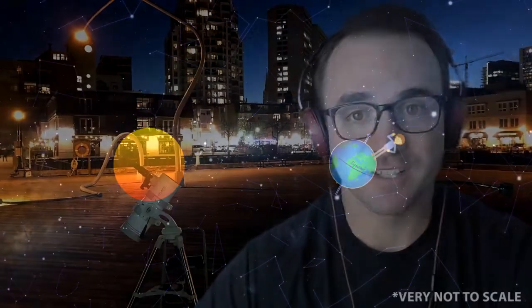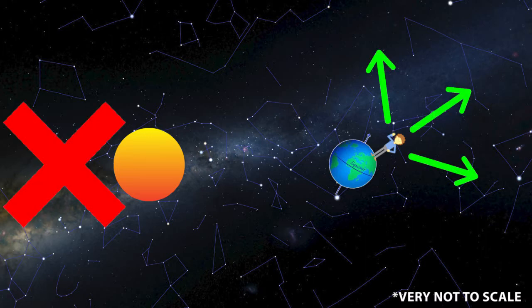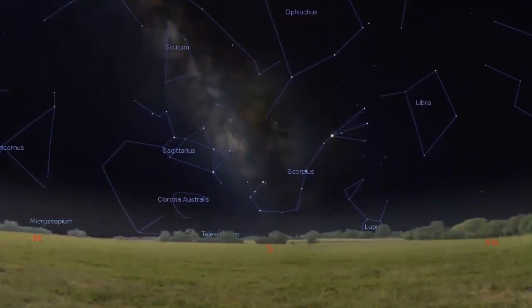Six months later the earth is on the other side of the sun — when we go stargazing at night we observe stars over here. As you recall, if you're living up here in the northern hemisphere, the stars to the north are always visible and the stars in the southern sky are always blocked by the earth. For those of us in the northern hemisphere, these constellations rise in the southeast and set in the southwest.